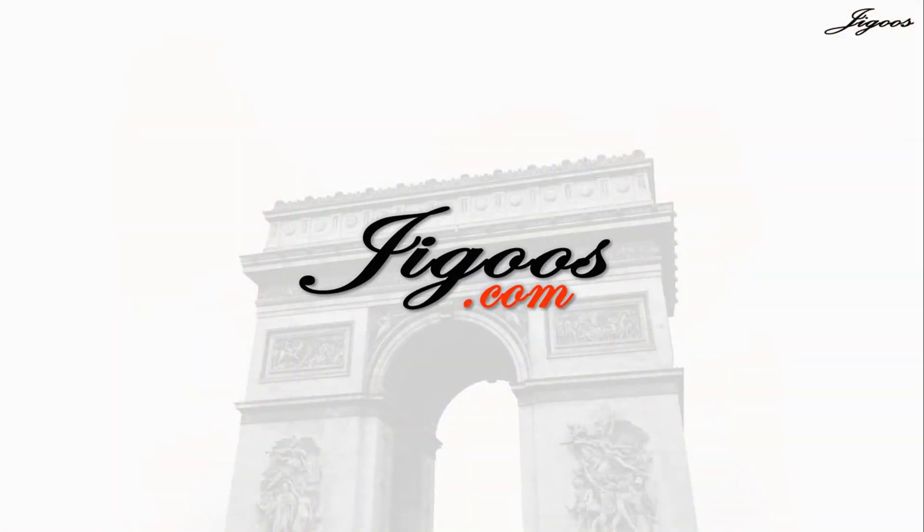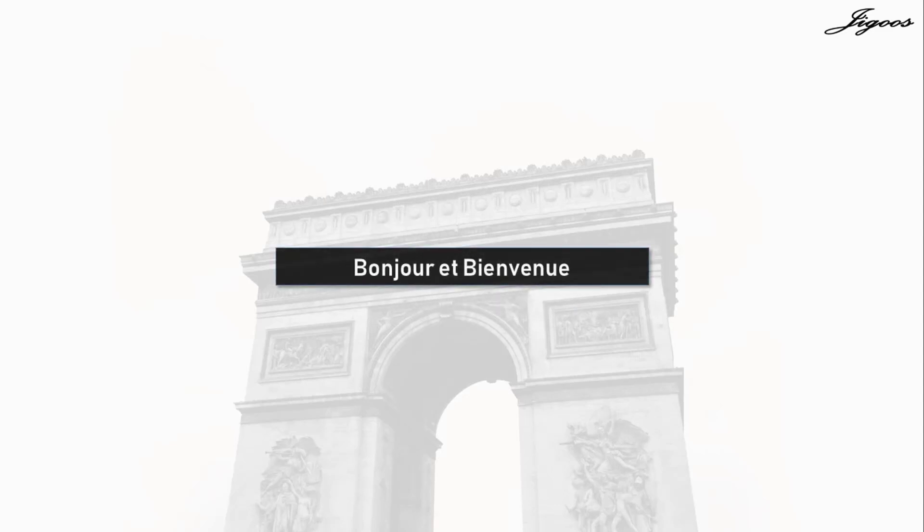Hello and welcome to Jigouz.com, your online French language learning course. Bonjour et bienvenue sur Jigouz.com, votre cours de la langue française en ligne.